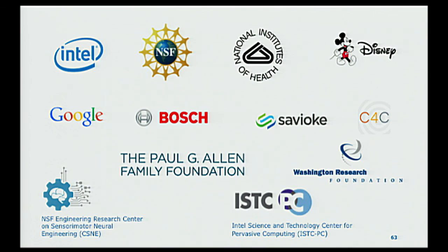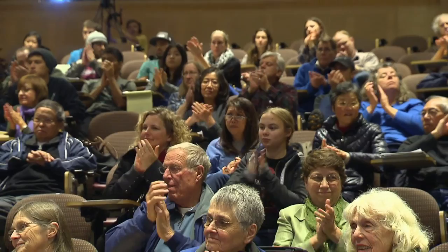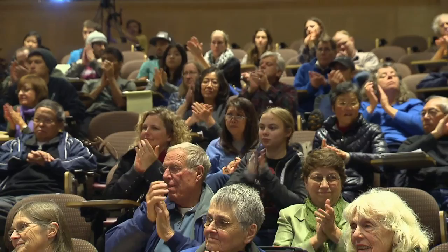I'd like to thank the various sponsors including Intel, the National Science Foundation, NIH, Google, Paul Allen Family Foundation, Center for Sensory Motor Neural Engineering, the Center for Commercialization, and the Washington Research Foundation. Of course, my graduate students have done all the work — some of them are here. It's really impressive and amazing to see the great work they're doing, and it's a pleasure to work with them. Thanks very much, and I'll take questions now.